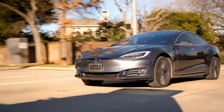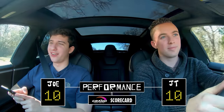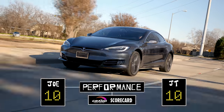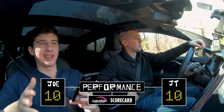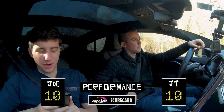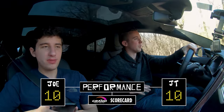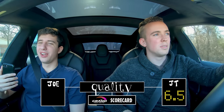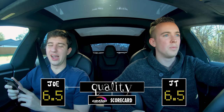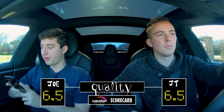We are ready to rate this car. First: performance — 10. The acceleration is so insane that alone gives it a 10, but the handling and overall capabilities of this car are phenomenal. You can lower it, raise it, adjust it how you like — it's just perfect. No complaints. Quality — 6.5. It's good but not stellar, nothing like Mercedes or Audi. We'd have to do another episode; there's so much we haven't touched on, including autopilot, which works great.